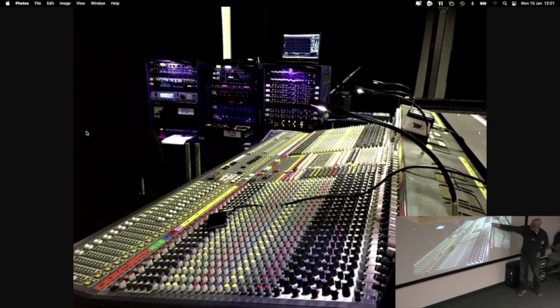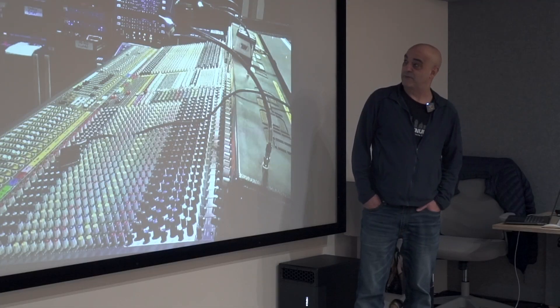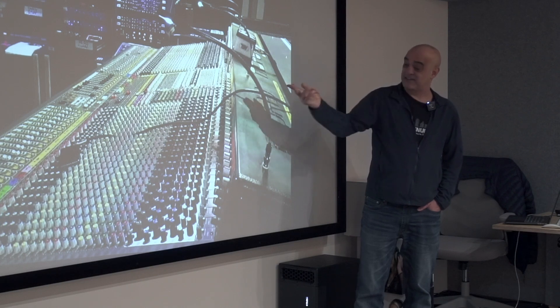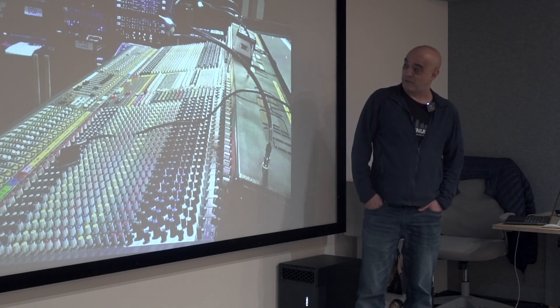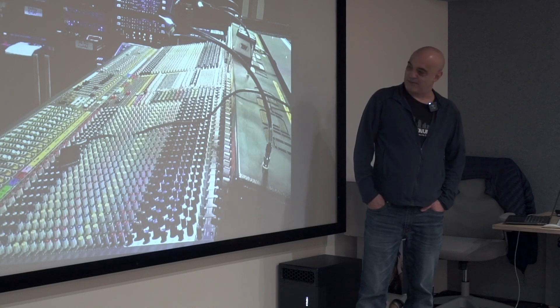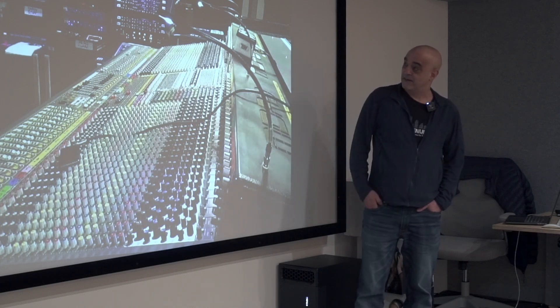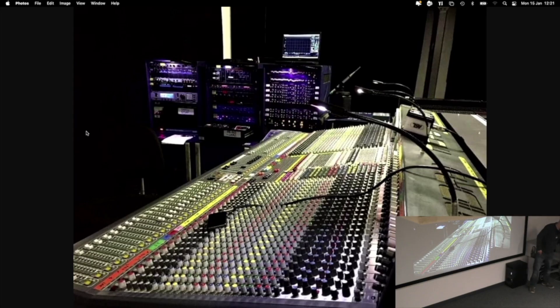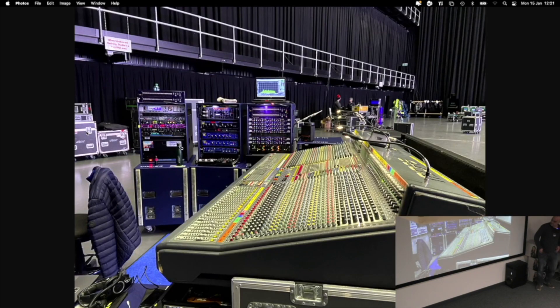That's the desk — it's an old British-made desk, probably from the late 80s, called the Midas XL4. It's the best sounding live desk that's ever been made, bar none — most engineers who've used a range of desks would say that. It's a bit like an old Jaguar — you need to keep on top of it, keep it serviced, otherwise it will deteriorate. This one's in fantastic nick. That's what I see every day at work — all my racks over there and the desk over there.